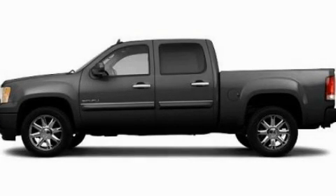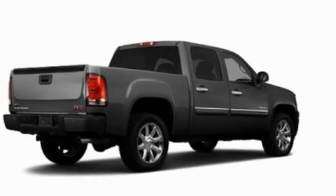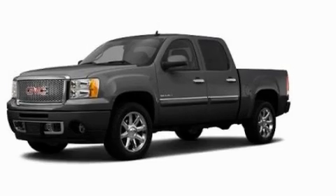This is a 2011 GMC Sierra 1500 — strong, durable, and dependable. It has a 5.3-liter, eight-cylinder engine and an automatic transmission.